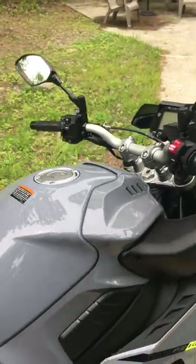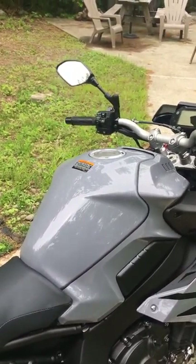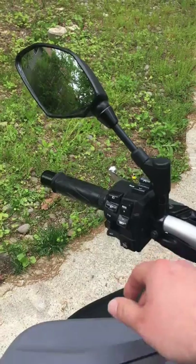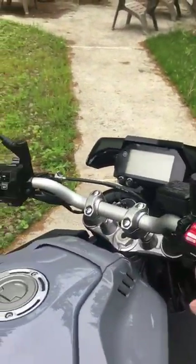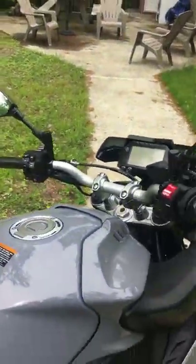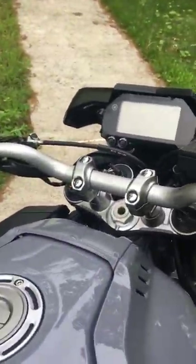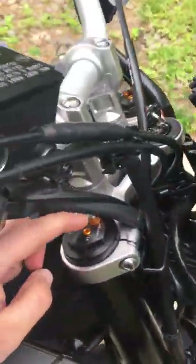The best feature so far is the cruise control — never had it on a bike before and it is a lifesaver for commuting. It works very well. Set your speed, click set and you're good to go. Pull the clutch or hit the brake and it turns off, then click resume to take back off again. No problems with that.